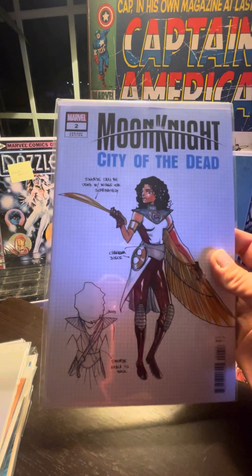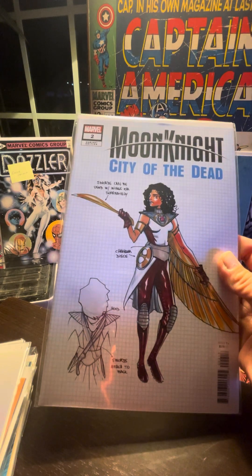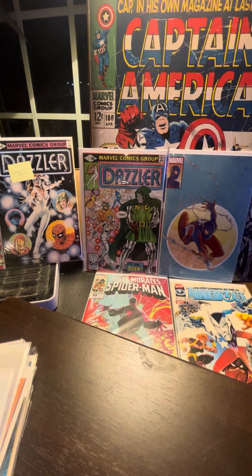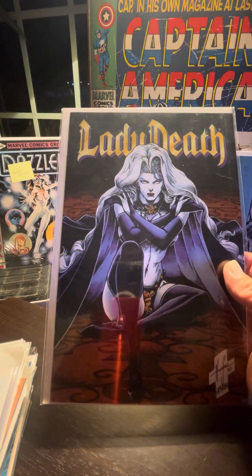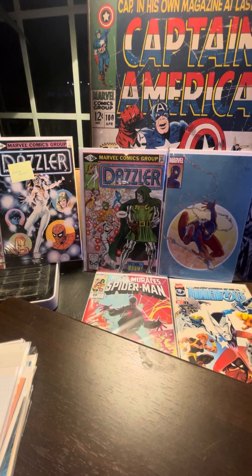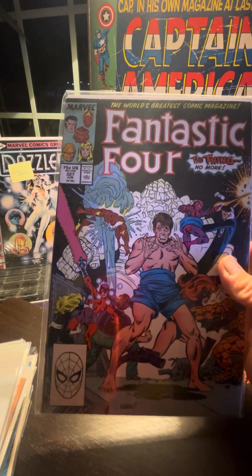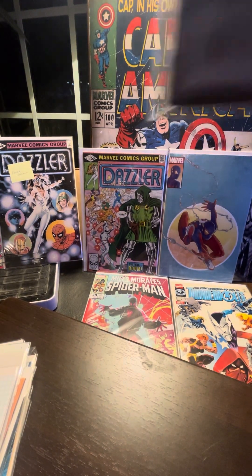We've seen this one before — Moon Knight: City of the Dead. This is the action figure sketch variant — the utility variant. Let's see what kind of awesomeness they got there. Oh — Lady Death — I believe this might be a swimsuit issue. I do remember having that as a kid.